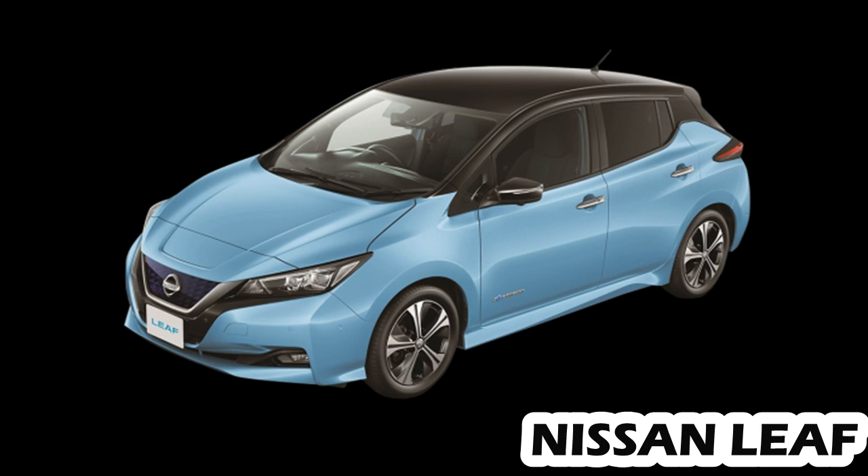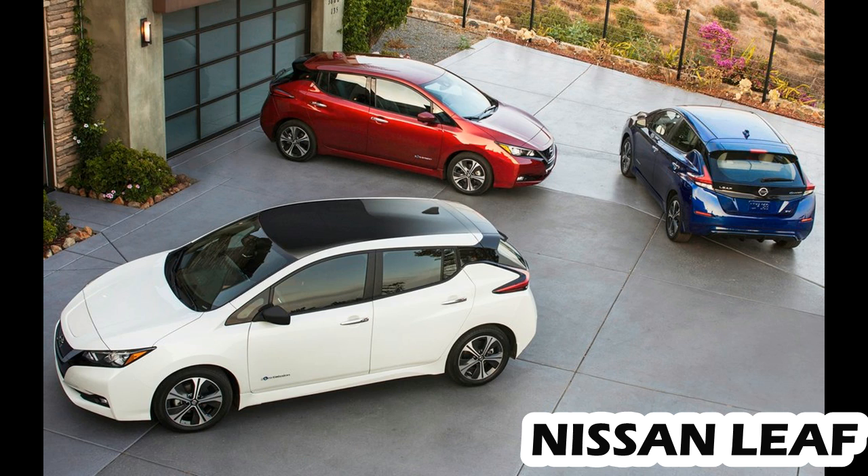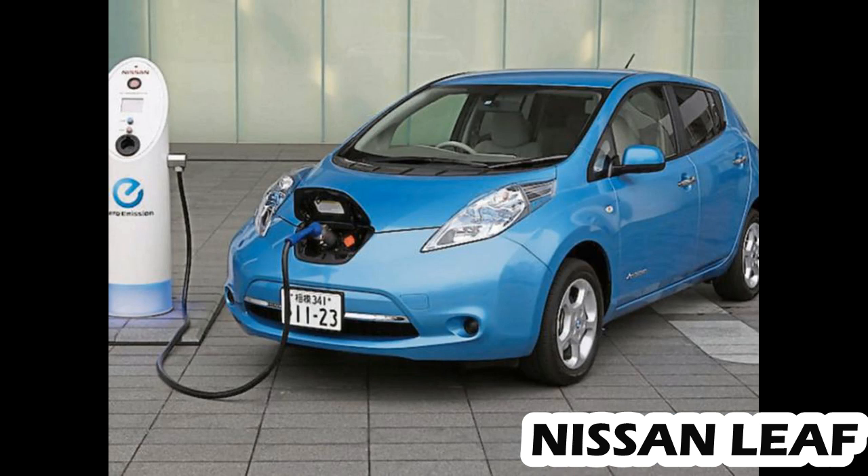The mid-level SV retails for $33,375 and replaces the S's 5.0-inch touchscreen with a 7.0-inch version with navigation, Android Auto, and Apple CarPlay. It also adds piano black interior trim, a leather-wrapped steering wheel, and 17-inch aluminum wheels.